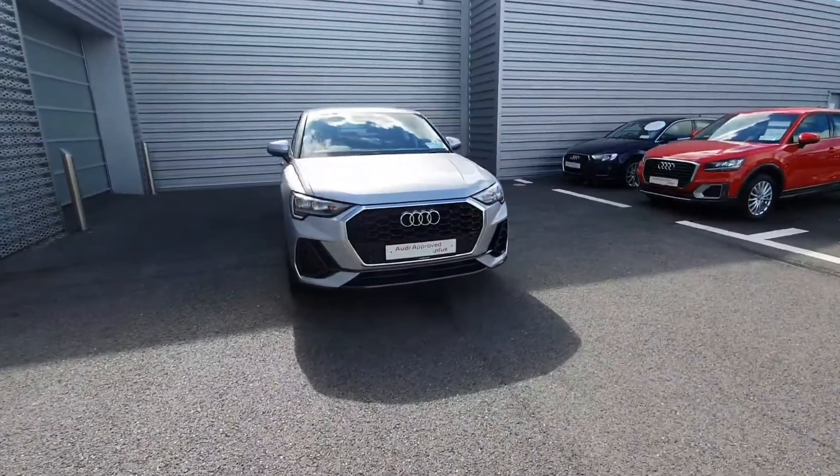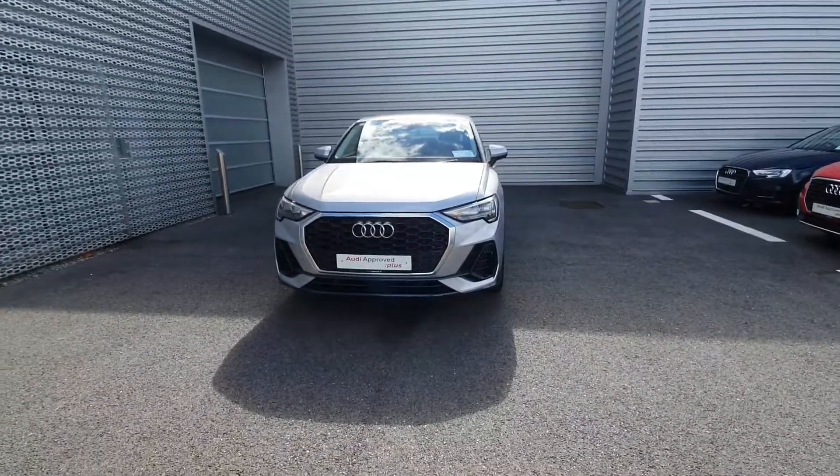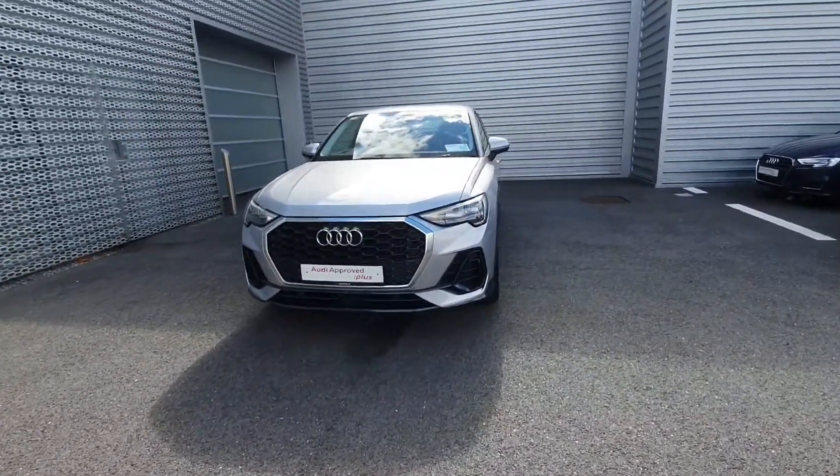Hello and welcome to Audi Limerick Online Sales. Here we have the 2020 Q3 Sportback 35TDI 150bhp SE model.